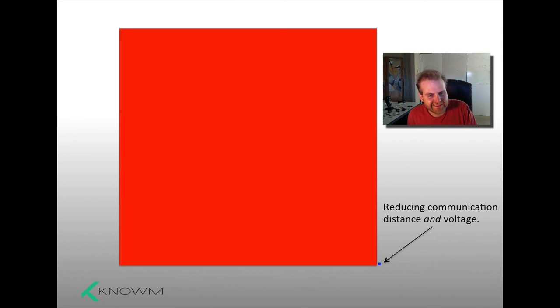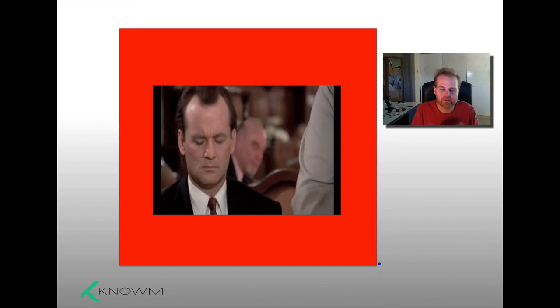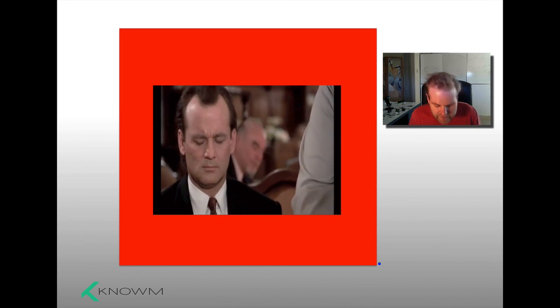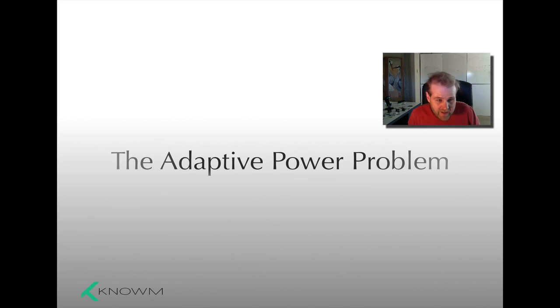That sounds great, Alex, but what's the catch? Engineers aren't stupid — why don't we just lower the voltage on all of our chips and reap the benefits of these amazing savings? Well, it's really not so simple. The reason for that is something we call the adaptive power problem, and that is the subject of the next lecture.